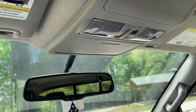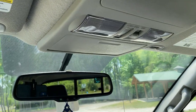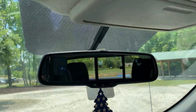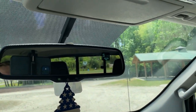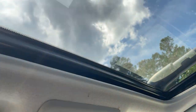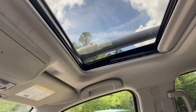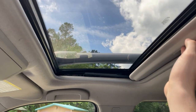Moving up to the overhead console area — you have a sunglass holder right there, and it's one of the best I've ever felt in my entire life. Very satisfying, quick drop-down, very easy to use, and it doesn't feel spongy like all the other ones do. There's also a standard automatic dimming rear-view mirror with compass and temperature integrated into it. The Pro 4X does come with a sunroof — it has three-way functionality so you can vent, close it, or pull it all the way back if you want to.